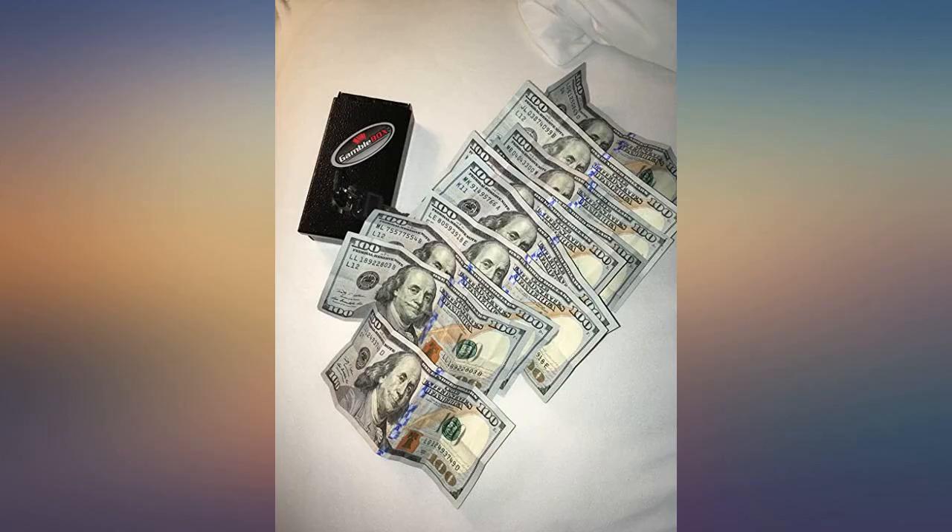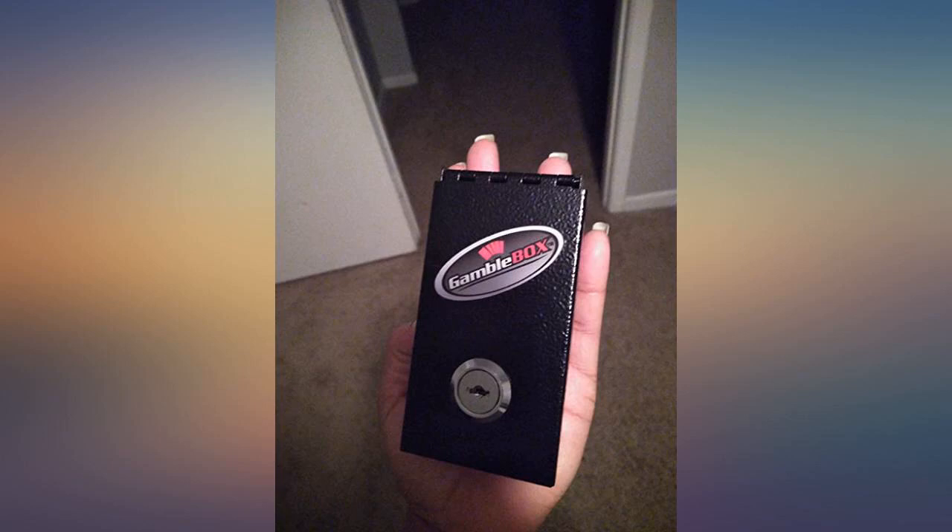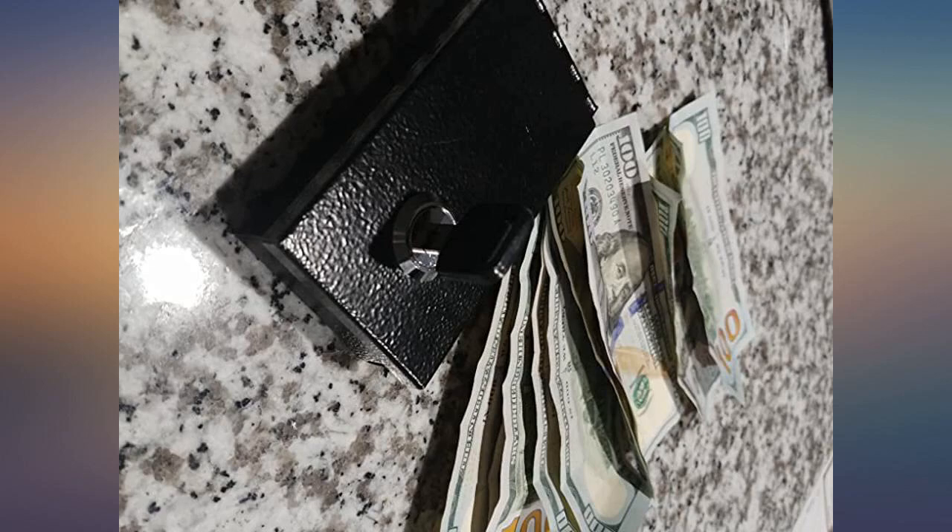Got a box for my wife and we compete to see who can put the most money in the box. I love my gamble box. I've been able to take home 90% of my winnings instead of giving it all back.